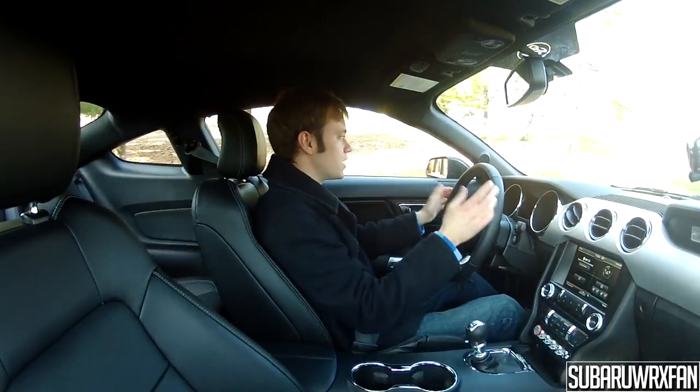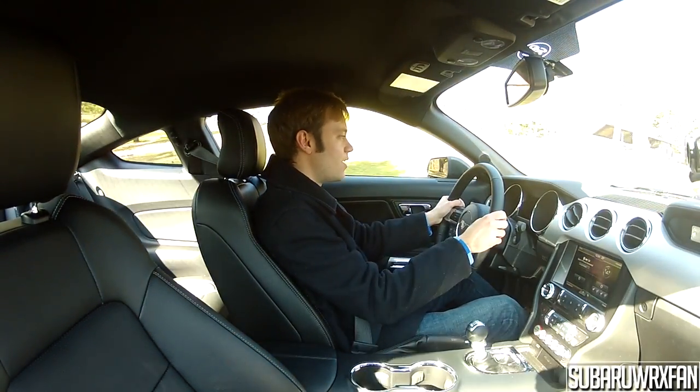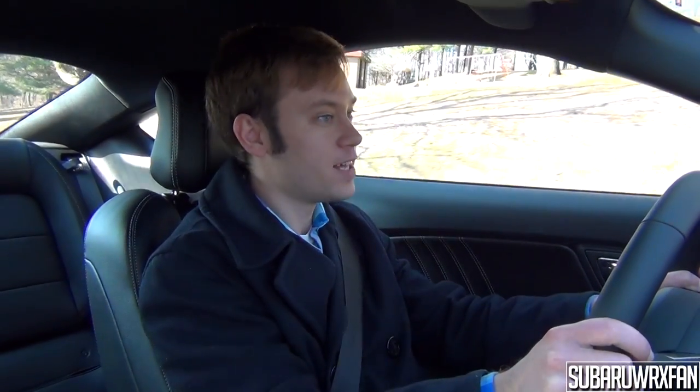Driving along a bumpy road gives a good feel for how it soaks up bumps, and it does a really good job — it's extremely comfortable. One of the biggest things about this new Mustang with the independent rear suspension is that it's just so refined and so smooth. Everyone who's ridden in this car comments on how smooth and quiet it is. The sound insulation is very good. It really does feel like it's double the price tag — it's kind of crazy.